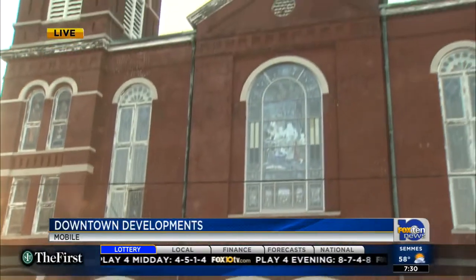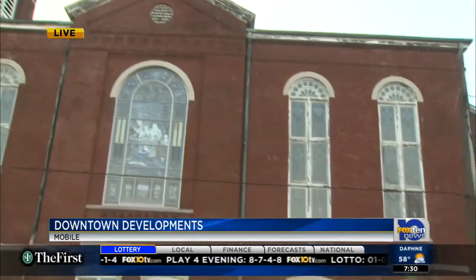Good morning, Steve. Good morning. What in particular is this church that you see behind me? Fred Renfrey with the Downtown Mobile Alliance could tell us — this is up for sale, but what is this and what are the possibilities?